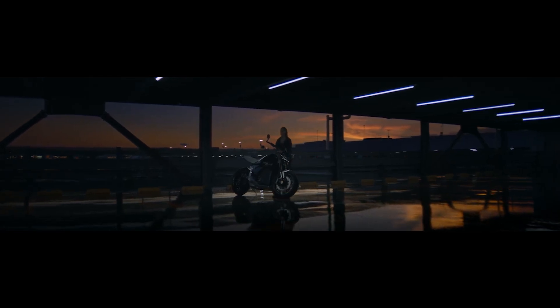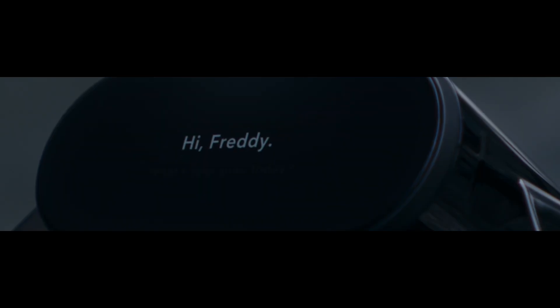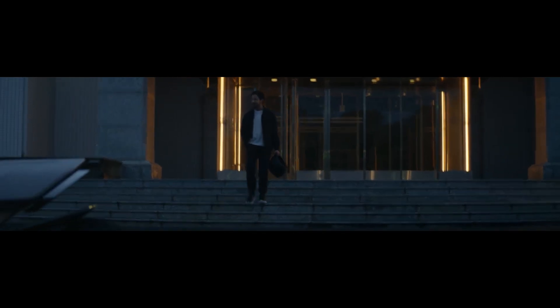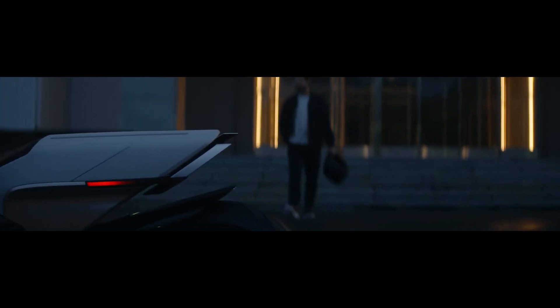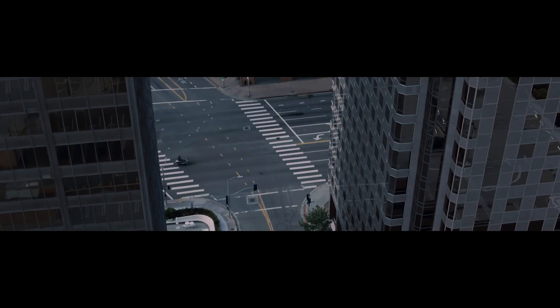Ladies and gentlemen, gather round because Honda is finally giving us something worth revving our engines for, and it's electric. That's right, the Japanese giant is stepping into the electric two-wheeler world with the Honda EV Fun Concept, and trust me, it's more fun than your last family road trip — unless, of course, your family is really into electric bikes.